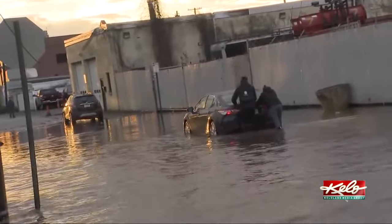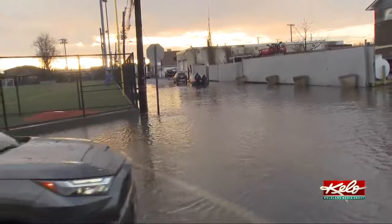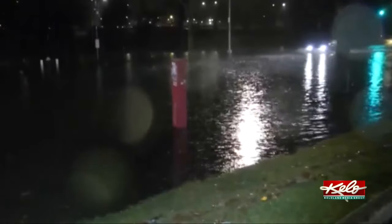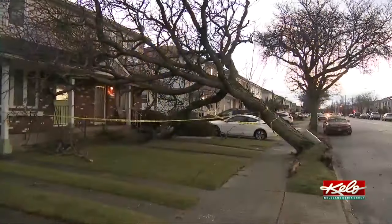Usually at this time of year we're telling you about snowstorms, but today it's all about rain and wind that punished the East Coast overnight, flooded dozens of communities, and threatens additional flooding today. Michael George reports from New Jersey. This car was no match for rising floodwaters in Saddle River, New Jersey, as thousands of people up and down the East Coast woke up to find streets underwater.